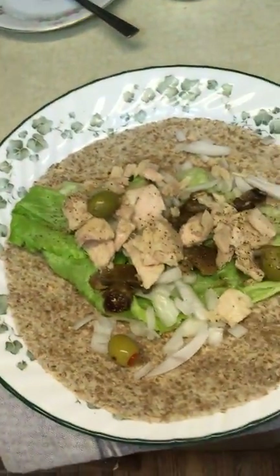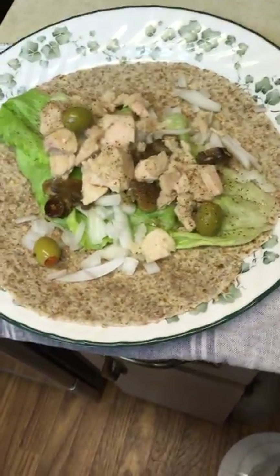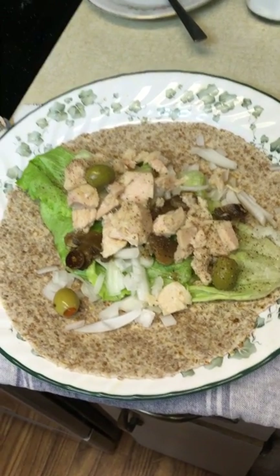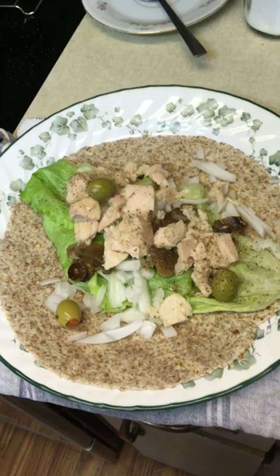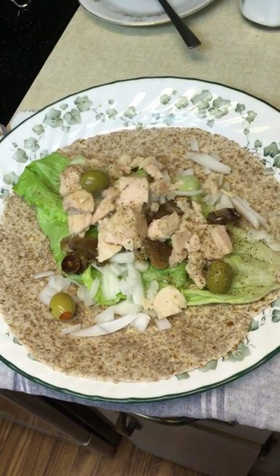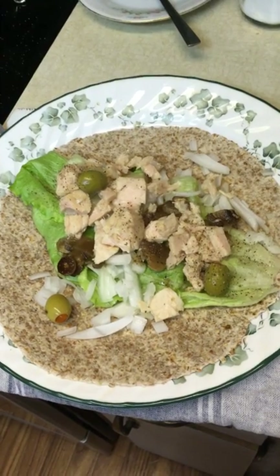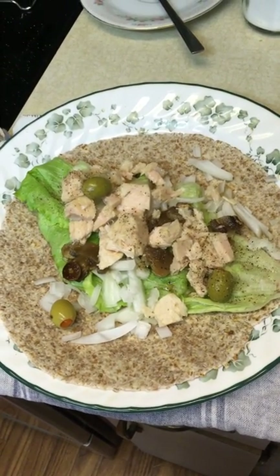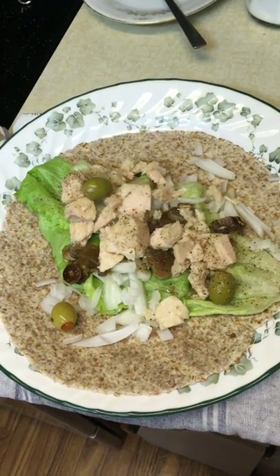I seem to have a gluten problem, but when I use these sprouted tortillas — which do have wheat in them — it doesn't bother me. I think it's because it's not a grain anymore; since they sprouted it, it turned into a little plant. That's what I think.